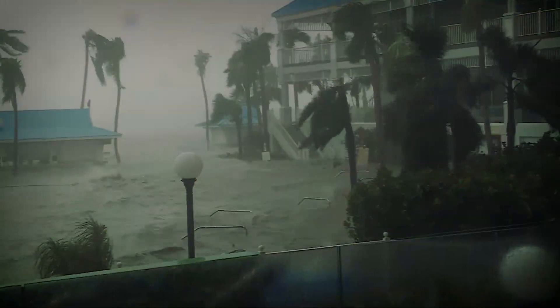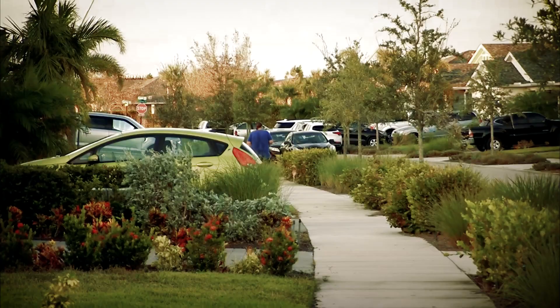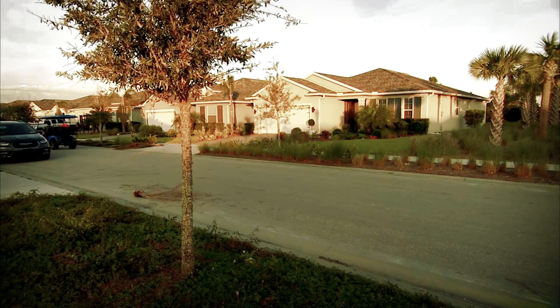The devastation across the coast of southwest Florida is unimaginable. In Fort Myers, debris litters the landscape where Hurricane Ian's Category 4 winds and record storm surge ravaged the area. But just 15 miles away, there is barely any sign of damage.